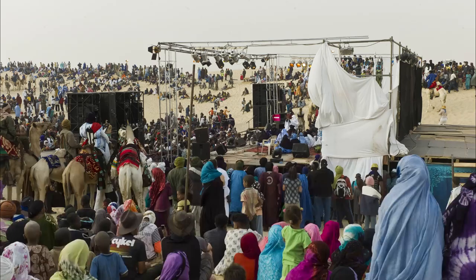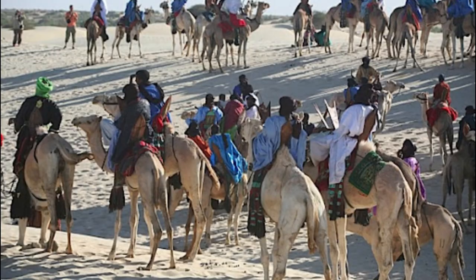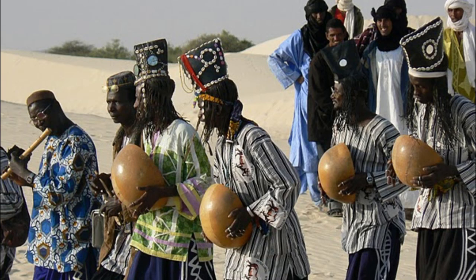Experience the magic of the Festival in the Desert, a vibrant celebration of music, culture, and desert traditions that takes place annually in Mali's Sahara Desert. Join thousands of music enthusiasts and travelers from around the world as they gather to enjoy live performances by traditional and modern musicians, Tuareg nomads, and international artists. The festival features camel races, traditional dances, and artisanal markets selling handicrafts and souvenirs — a celebration of Mali's rich cultural heritage.